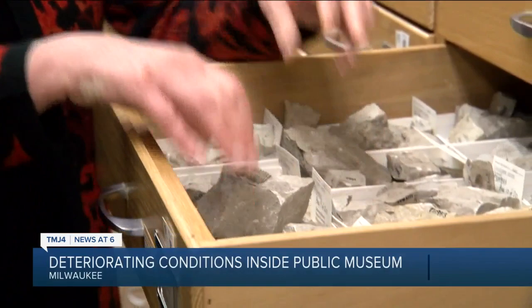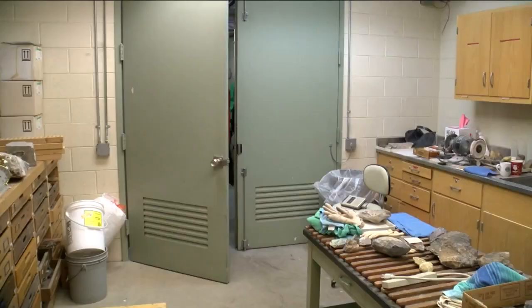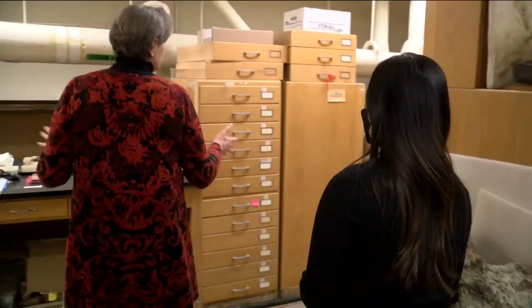This is evidence of what Milwaukee was like 425 million years ago. Ellen Senske shows us some of the pieces kept at the Milwaukee Public Museum. Senske is the CEO and president who's making the case on why it's time for the museum to move.